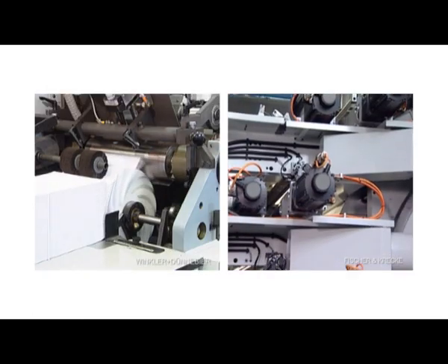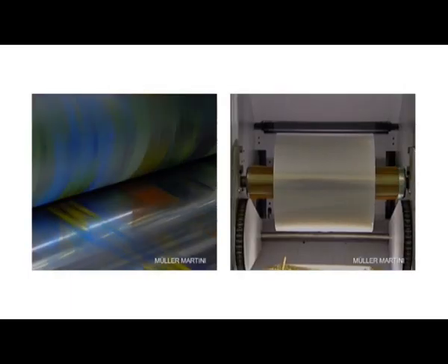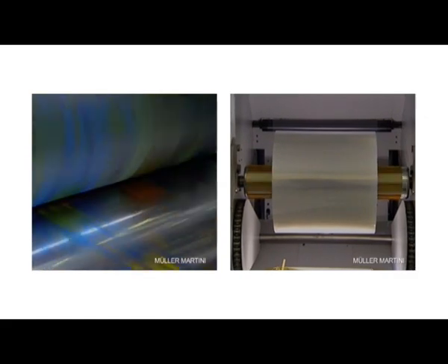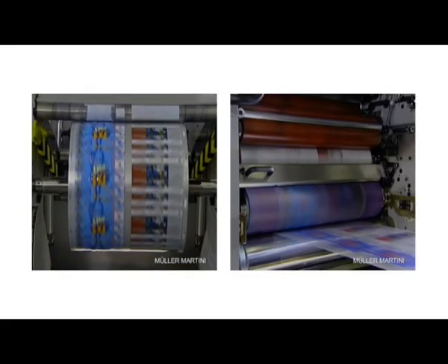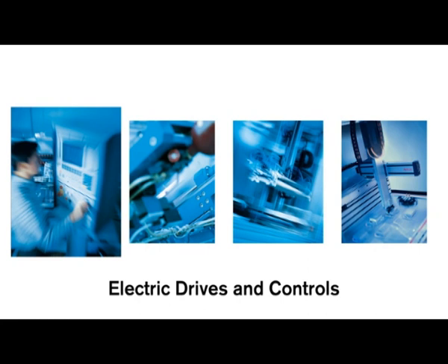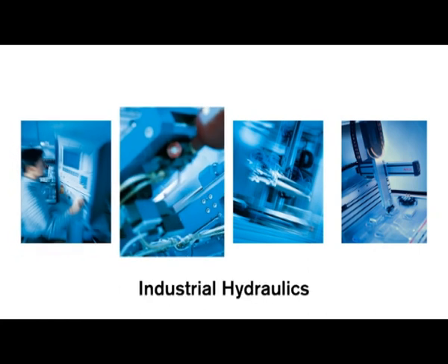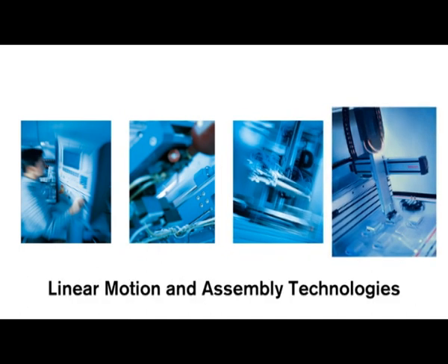Our versatile product range allows standardization and flexibilization of your machinery, maximization of the production performance and reduction of the total cost of ownership. Our portfolio includes intelligent drives and controls, ready-to-install hydraulic components, reliable pneumatic components and precise linear motion technology.